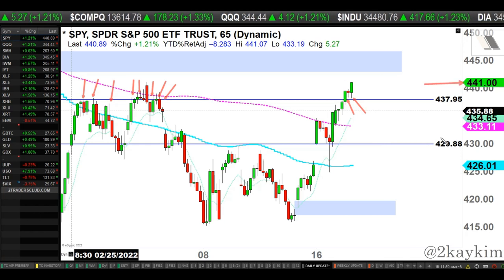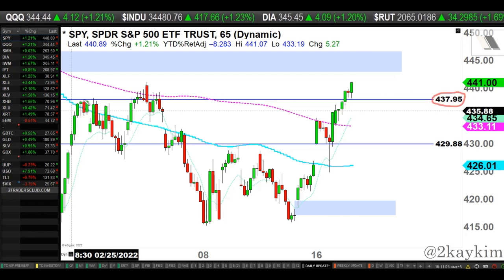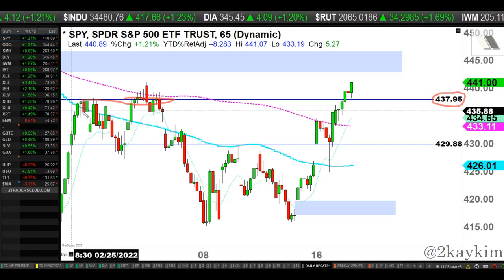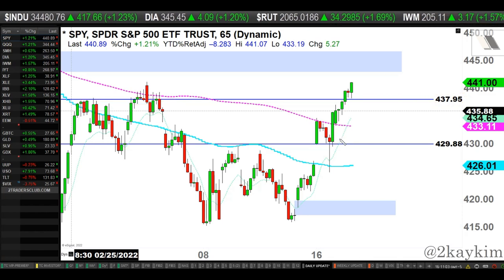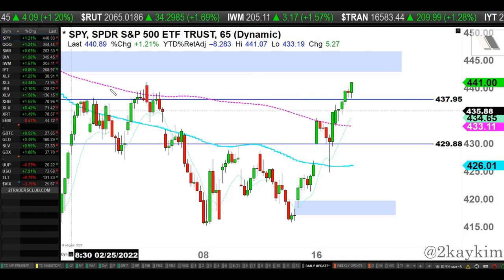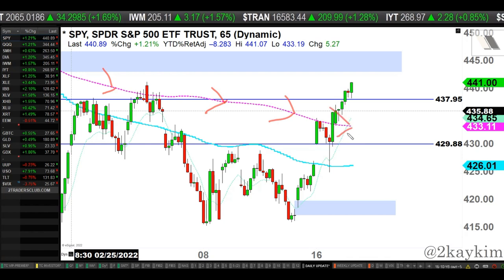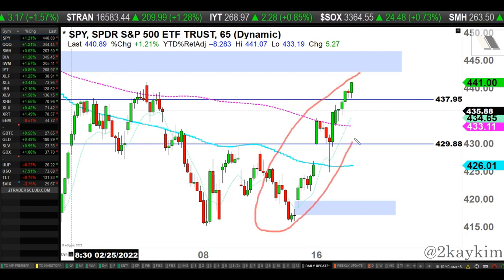Going forward from this level — micro term support still remains at 437-438, which is previous resistance. Price did get above my midterm moving average, the pink dotted moving average. However, that pink dotted moving average is still kind of declining as of today, so we can't really say the trend has been fully reversed. We have nice momentum in the micro term, but things can change.